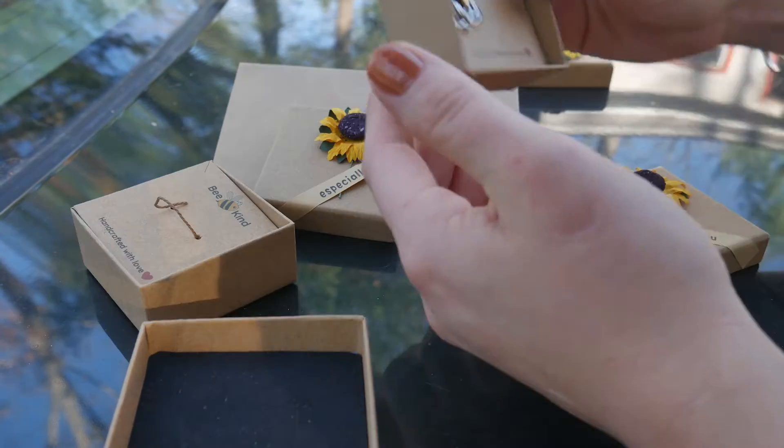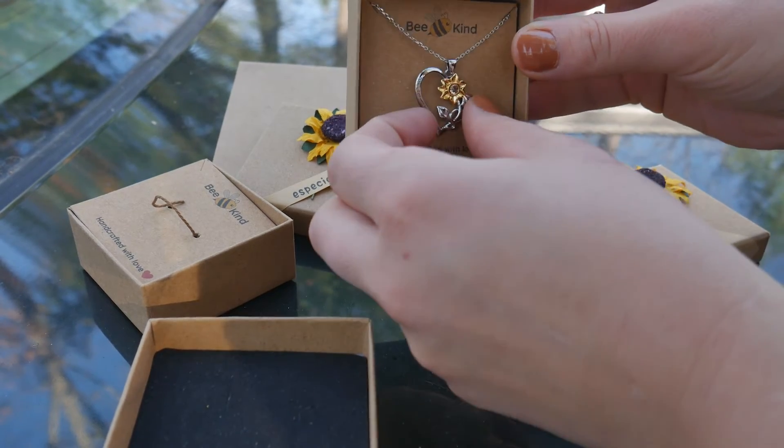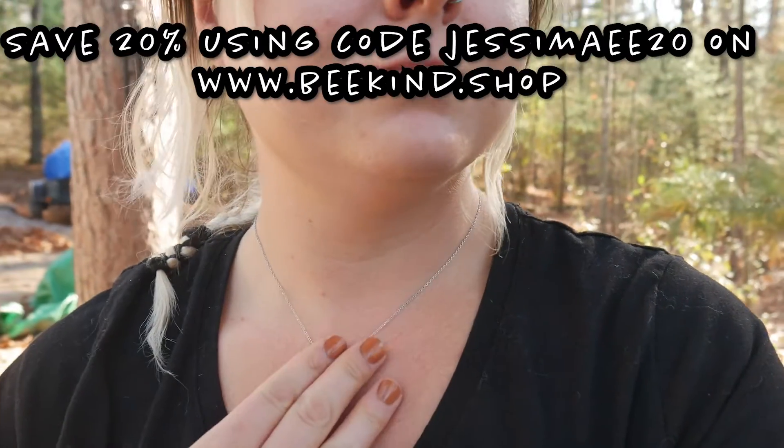And lastly, we have the You Are My Sunshine necklace, with that gorgeous sunflower right smack dab in the middle. It's in the shape of a heart and it says 'You Are My Sunshine' on the side. Everything is handcrafted with love.